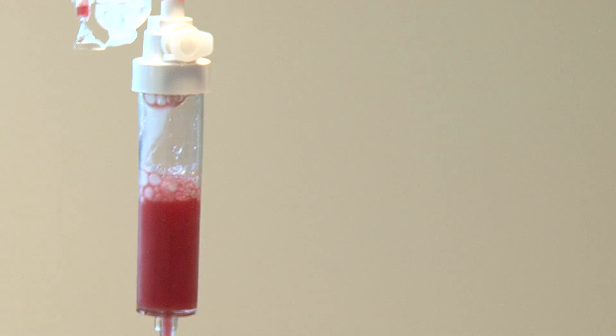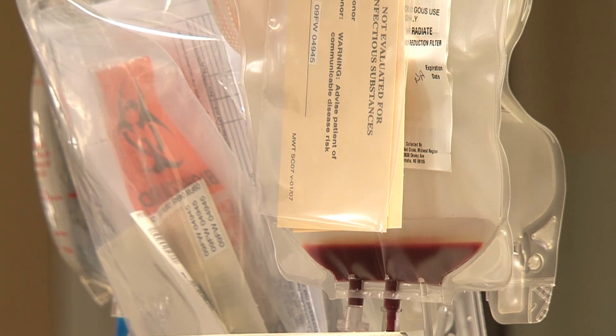The process involves taking the patient's blood outside their body through a process called apheresis, where the patient has a specialized catheter placed. Cells are taken out through the catheter into a machine that separates out the red blood cells, platelets, and the white blood cells we're looking for.